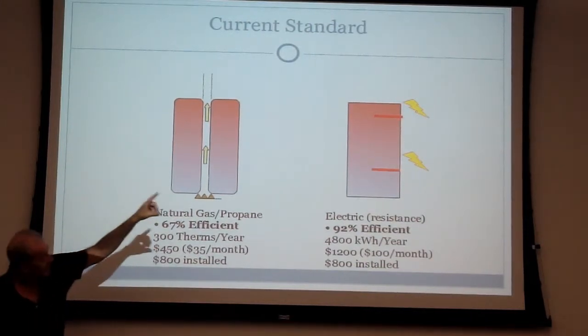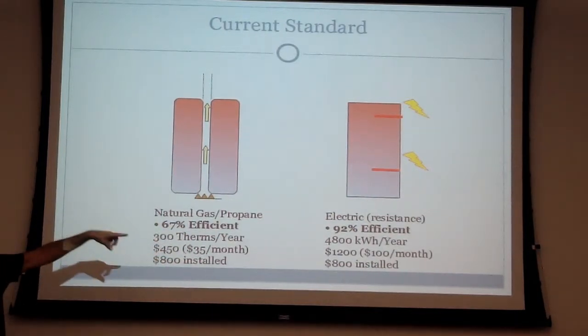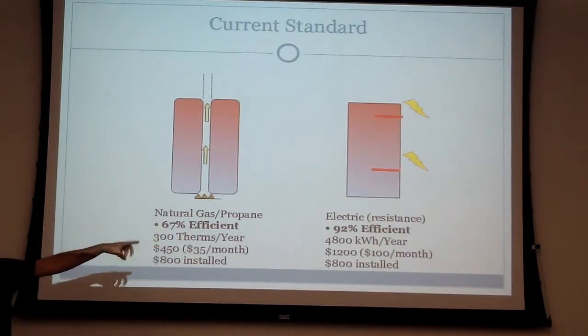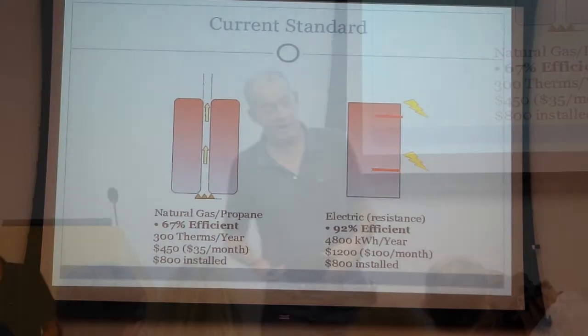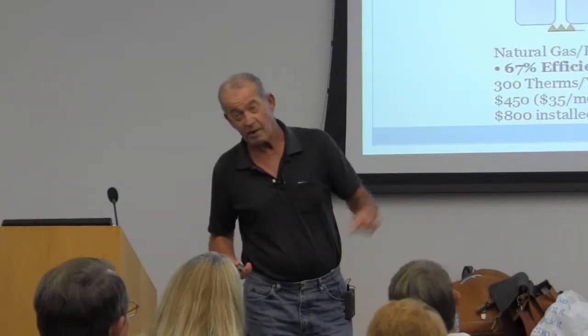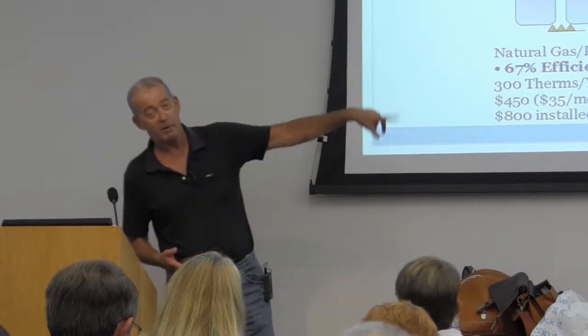If you're unfortunate enough to be in an all-electric area, you've got a much worse problem. Your electric resistance water heater is about 92% efficient — it runs more efficiently, but it's costing about $1,200 a year for electricity in San Diego to heat water. Depending upon how that electricity is produced, it may produce up to 4,200 tons of carbon dioxide a year if it were all coal-fired — fortunately, we're not.